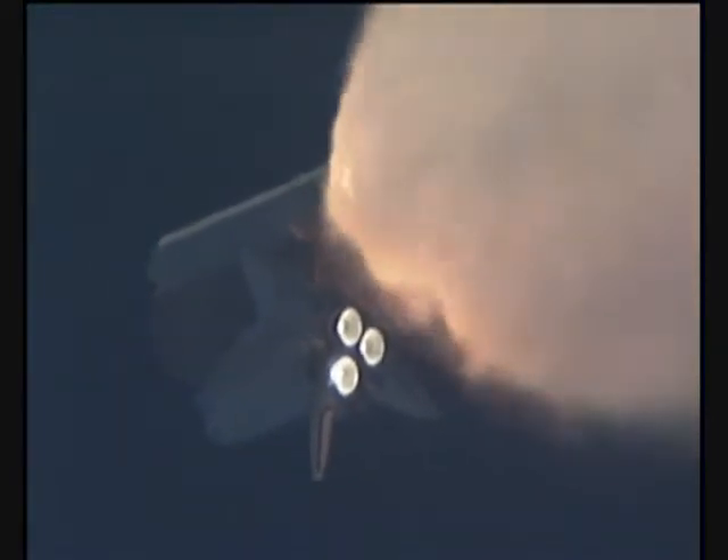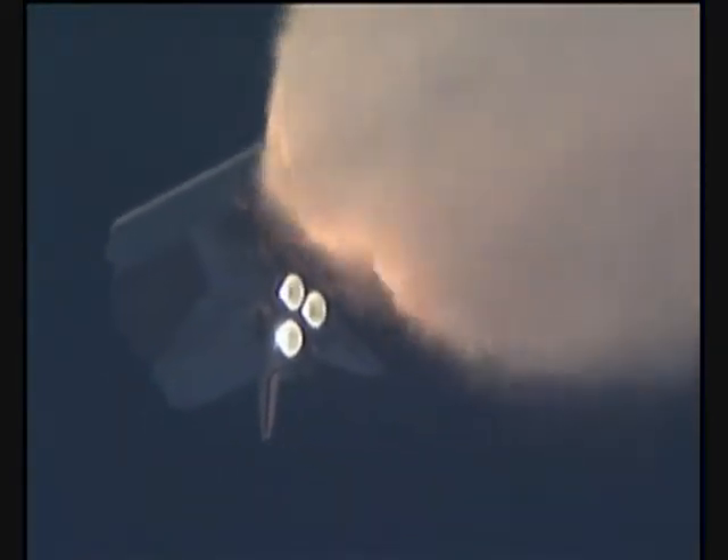At liftoff, the fully fueled shuttle, boosters, and external tank weighed four and a half million pounds. It has now burned half of that liftoff weight in propellant. One minute, 30 seconds into the flight. All three auxiliary power units providing hydraulic power to the orbiter's systems are in good shape, as are the fuel cells providing electricity to all systems on board.